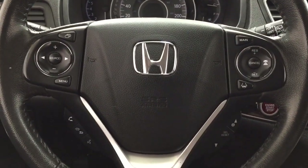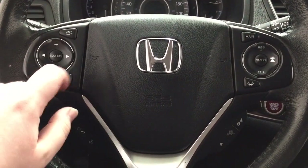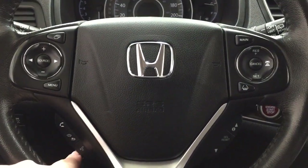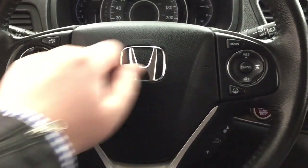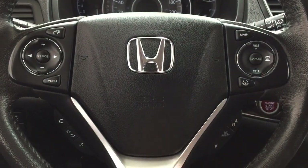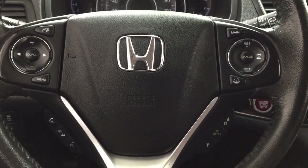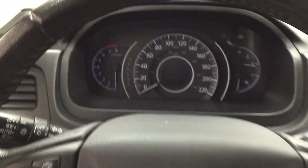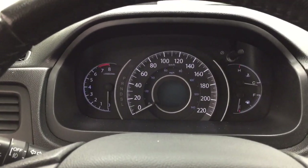On the steering wheel you'll find volume control, source, seek function, menu, and Bluetooth with voice recognition. Over on the right you'll see your cruise control settings as well as your scroll function for your multi-informational display. You do have push button start — all you have to do is put your foot on the brake, hit the push button, and it will start up automatically.